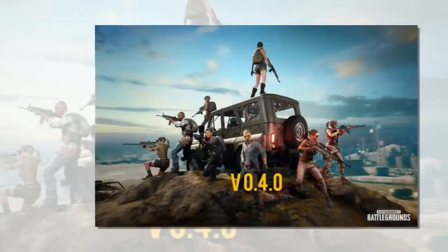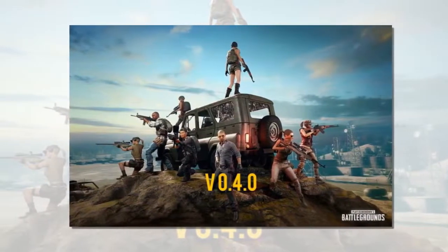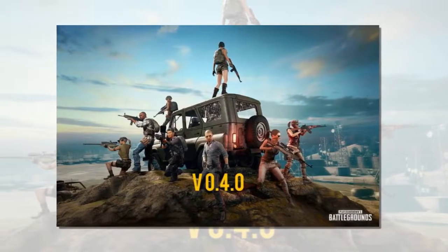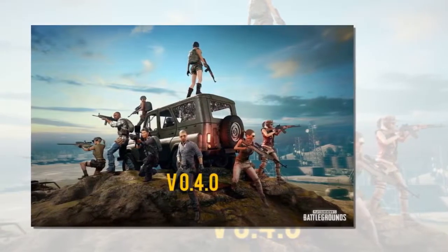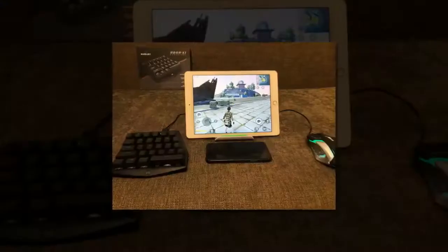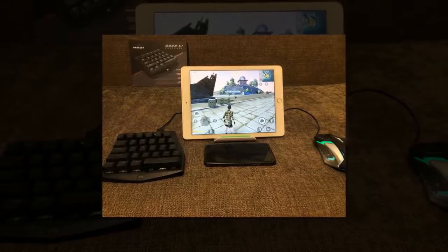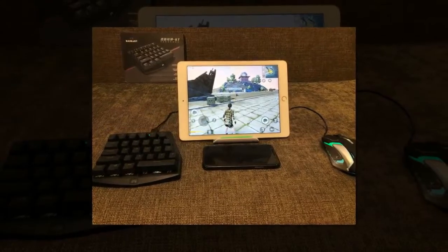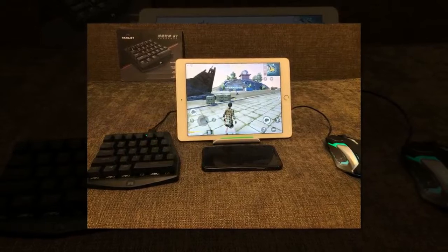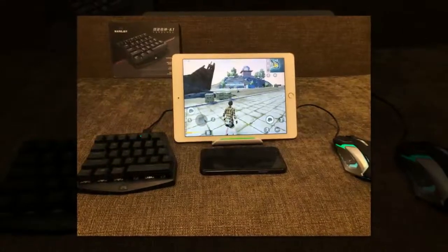It seems futile to ask players to not take advantage of a method of playing that's easy to set up and will give them a massive advantage, while not explicitly hacking the game. Using the touchscreen controls when you play PUBG Mobile feels like part of the game's social contract, but that contract is so easily broken and doing so gives players such an immediate boost that it's hard to imagine the practice is going to wind down on its own.